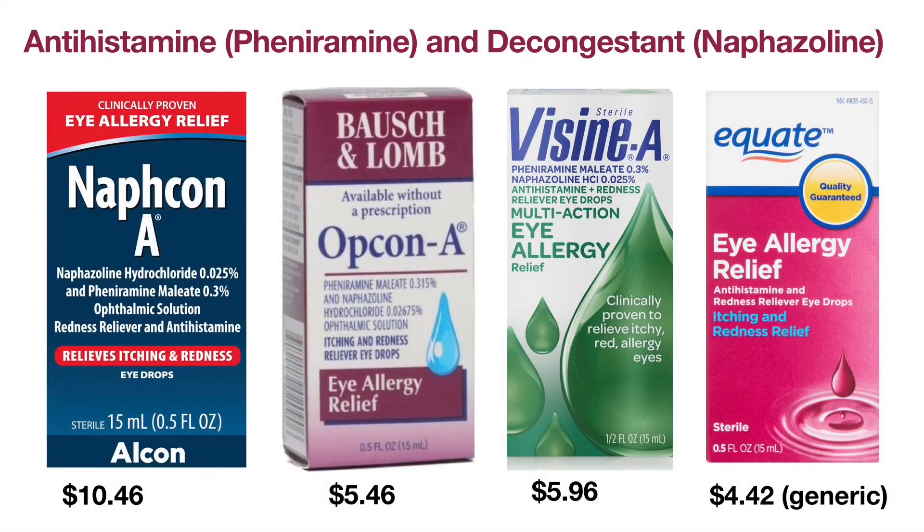The second type of over-the-counter eyedrops are Naphcon-A, Opcon-A, and Visine-A, which contain naphazoline and pheniramine. Naphazoline is a decongestant which constricts blood vessels in the eyes and reduces eye redness. Pheniramine is an antihistamine which reduces the allergic reaction in the eyes. These eyedrops temporarily alleviate eye itchiness and redness from allergy. They are for adults and children six years of age and older, work in minutes, and last up to six hours. Put one to two drops in the affected eyes no more than four times a day.